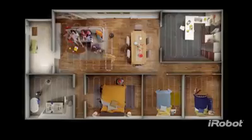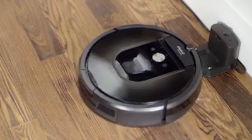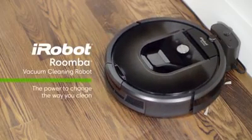Cleaner floors every day, all at the push of a button. The Roomba 900 Series — the power to change the way you clean.